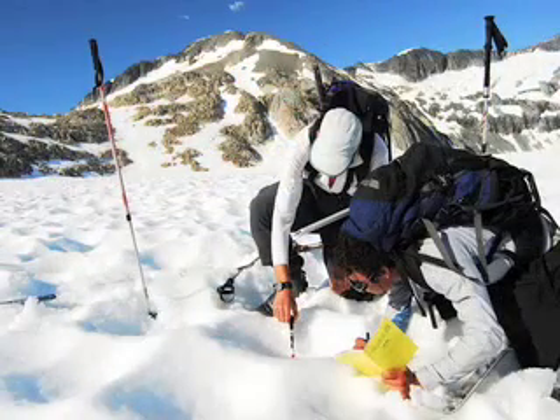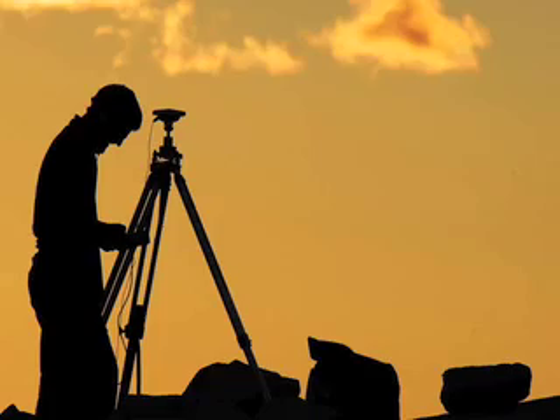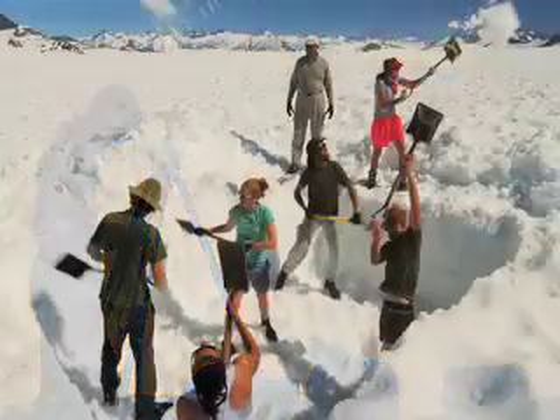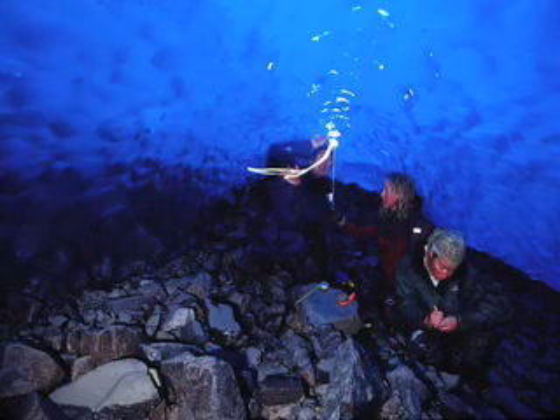There are several research projects underway on the icefield. Here, a scientist from Germany surveys glacier depth and movement. Students also dig pits in the snow to measure the annual accumulation and melt. This is an exhausting job — the pits can be as deep as 30 feet. Sometimes researchers even venture under the ice to measure rates of melting.